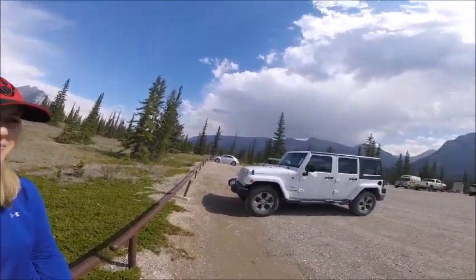We're just here at the Siffler Falls staging area for the Siffler Falls hike. It's a pretty nice view here and there's a pretty good parking lot. I'll give you a bit of a panorama.